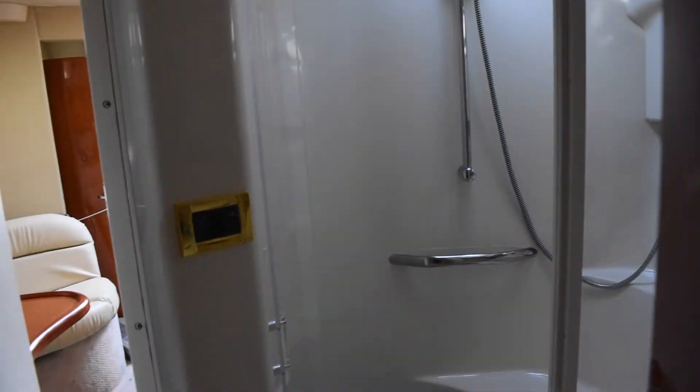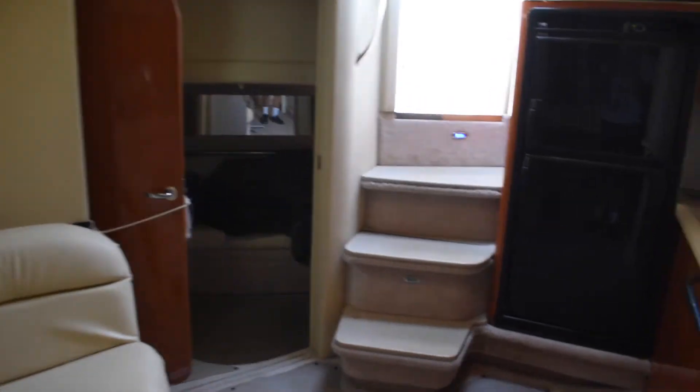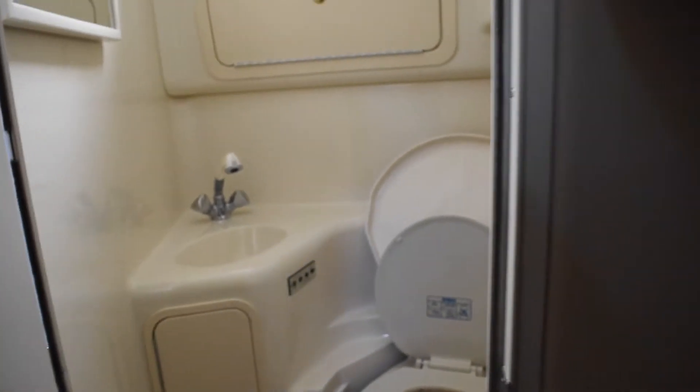You have access to the bathroom from both the master bedroom and the entertainment area. There's a stand-up shower, vacuum flush toilet system, and a sink — I mean, this is a full-size bathroom in this boat. And there are two full bathrooms total: one with a stand-up shower.